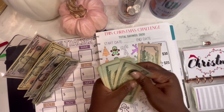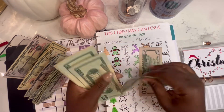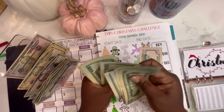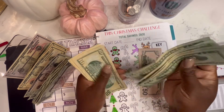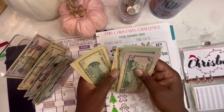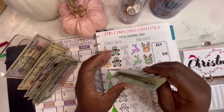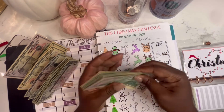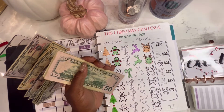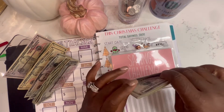Let's put the $50 to the side and count: 20, 40, 60, 80, 92, 250, 260, 270, 275, 280. We're almost halfway there. Almost.